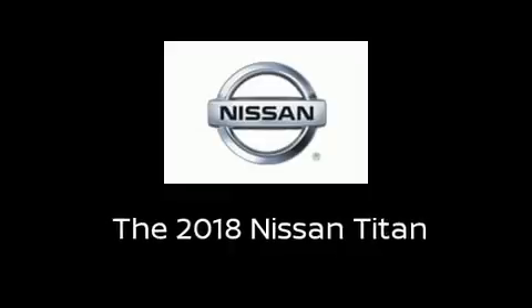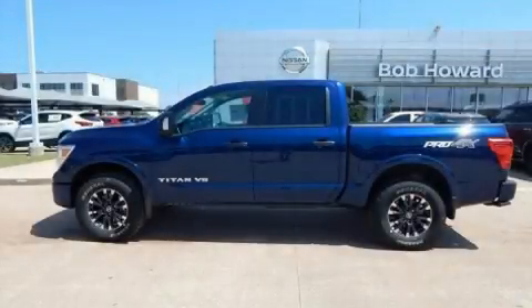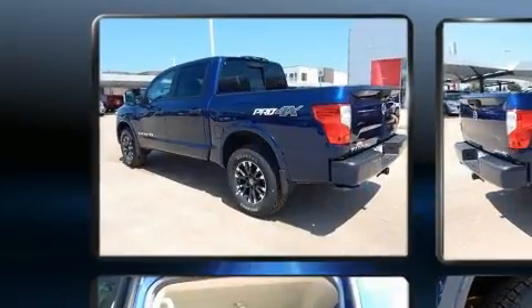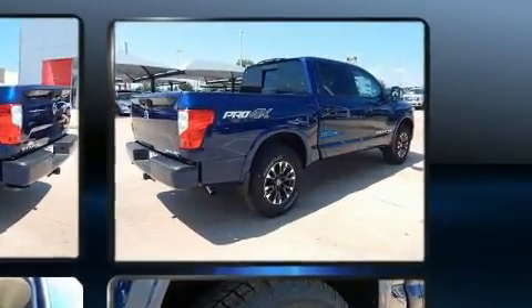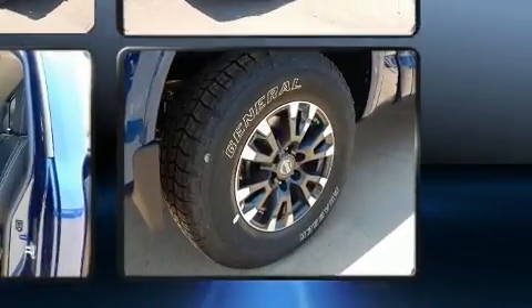Treat yourself to a test drive in the 2018 Nissan Titan. This four-door, five-passenger truck offers the latest in technological innovation and style. It features an automatic transmission, four-wheel drive, and a powerful eight-cylinder engine.